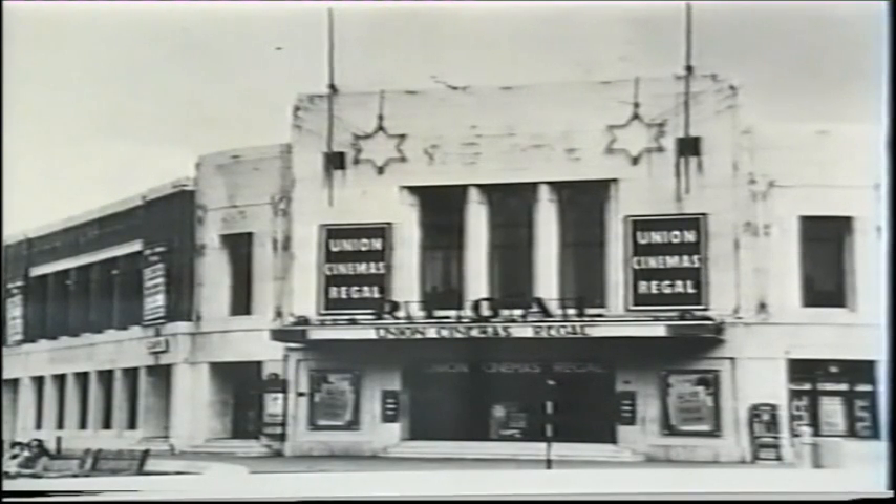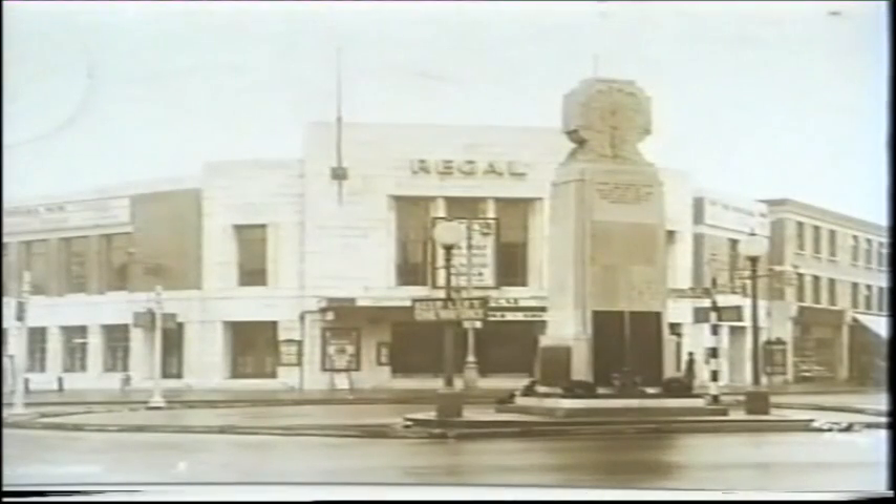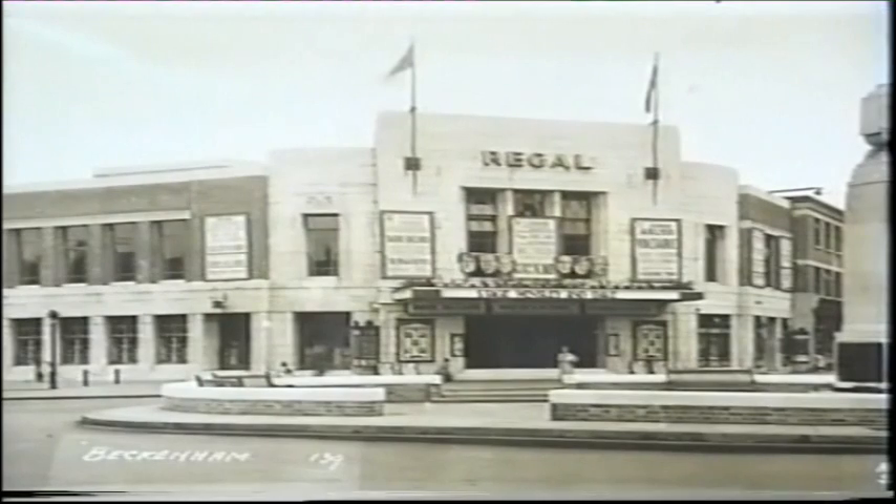The Regal Beckenham is a very fine building with a corner frontage. It opened as long ago as September 1930.